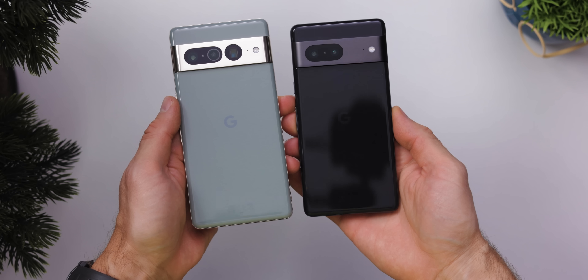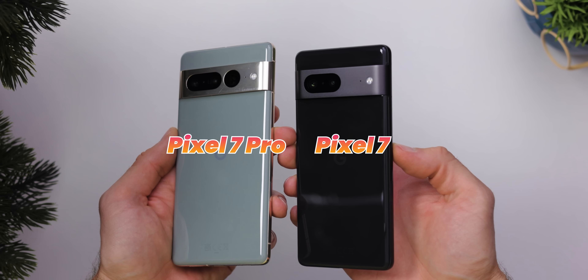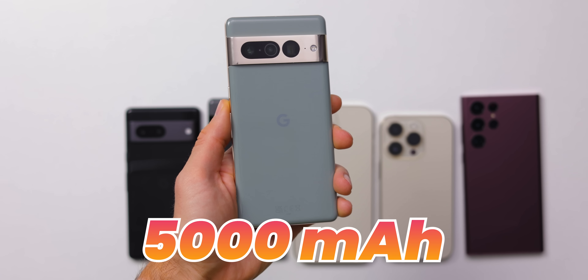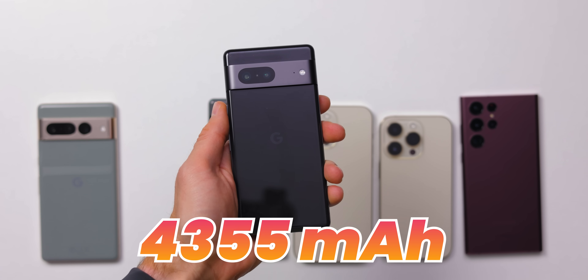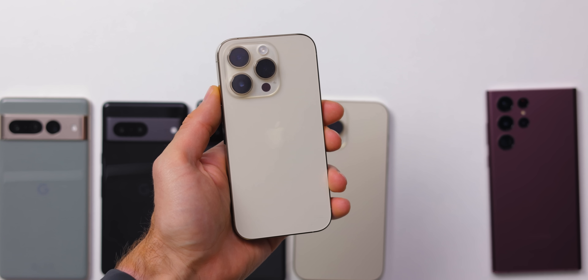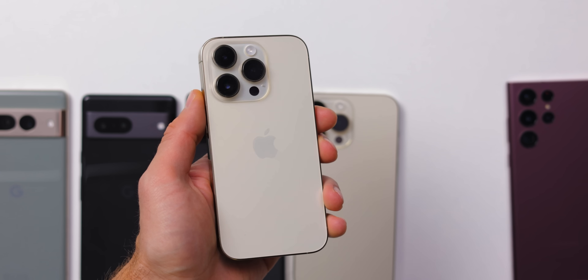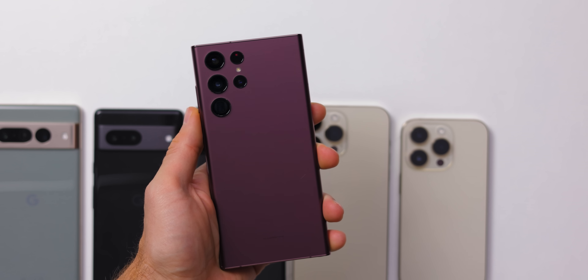Hey guys, Vik here with PhoneArena. Lined up on the table you see first the Pixel 7 Pro and Pixel 7 — the battery size remains 5000mAh on the Pro but the vanilla model now has a smaller battery. Then you have last year's Pixel 6 Pro, then the big iPhone 14 Pro Max and the smaller iPhone 14 Pro, both of which have smaller battery sizes than Android phones. Finally you have the Galaxy S22 Ultra, which also has a 5000mAh battery just like the Pixel 7 Pro.